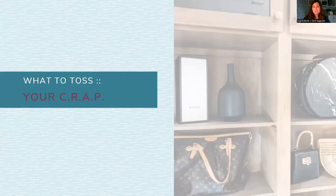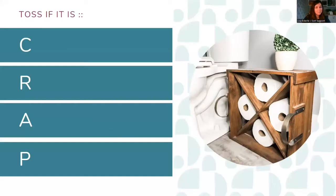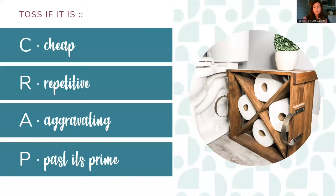I'm going to teach you what to toss. You are going to toss your CRAP. What does that stand for? C is cheap, R is repetitive, A is aggravating, and P is past its prime. This helps you think through things — 'I probably should get rid of this.' And a great time to do this is when you're selling your home or building a new Davis home, because you don't want to move stuff you don't need. It takes more time and more money to pay movers to move stuff that isn't important to you anymore.